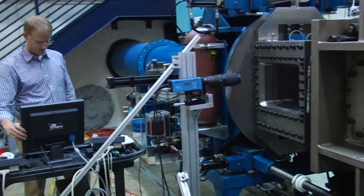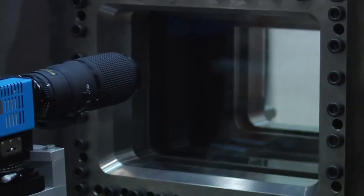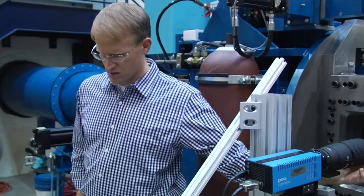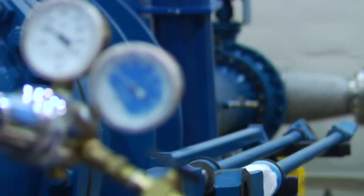This is our Mach 5 wind tunnel. Right now we're doing some experiments with the F-22 Joint Strike Fighter. One of the things we're able to do is actually drop model bombs out of the payload bay and study where they go and how they interact with the airflow. There are no other universities in the United States with a wind tunnel that size with that capability.